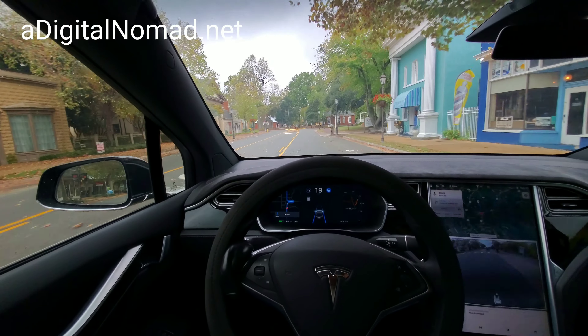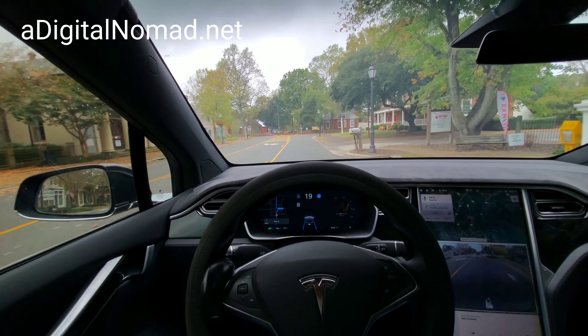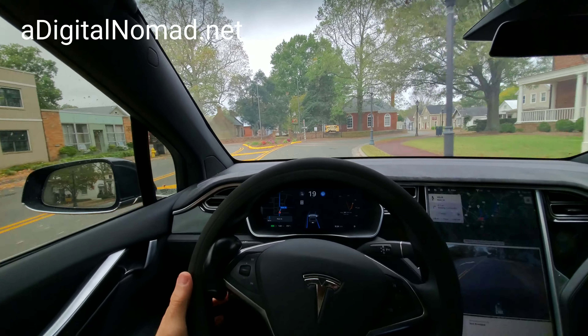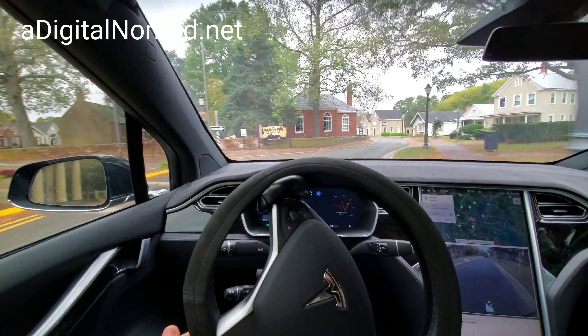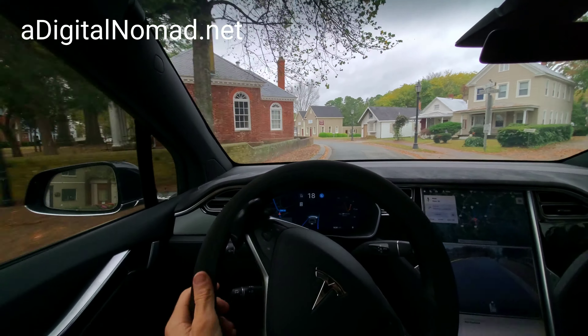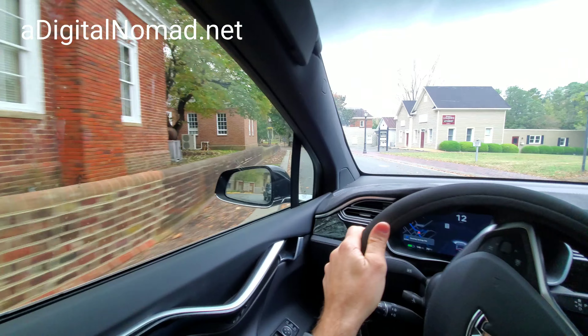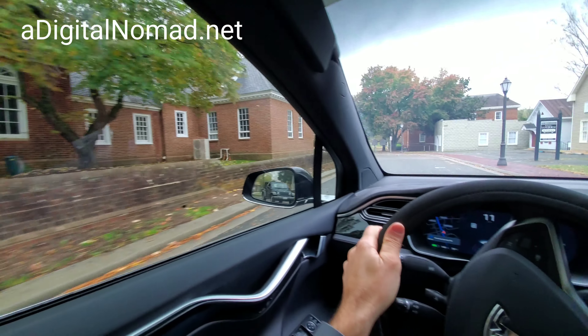Can autopilot navigate this? What is this — a giant square? Oh my gosh! We're not gonna do it there. I don't know what this is, but autopilot — it's a square.